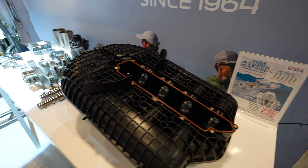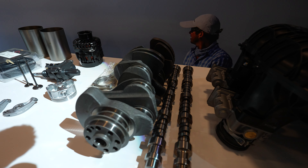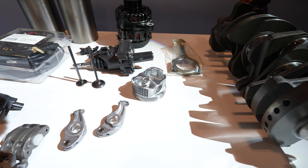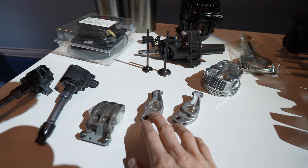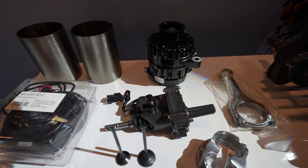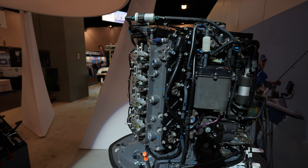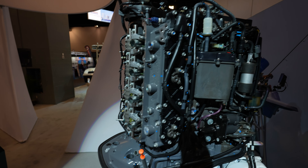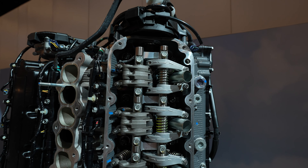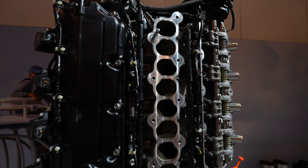There are intakes and stuff. Got a couple of camshafts, crankshafts, piston rod, piston itself, lifters, ignition coils over here, alternator. Got the engine here looking good. Let me just take a look at the valves — exhaust coming out the middle.